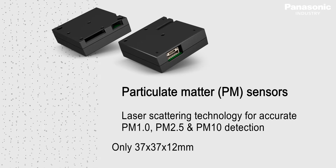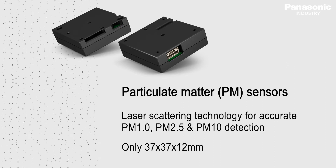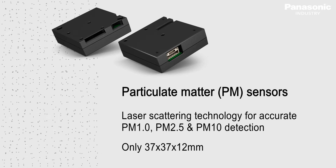The PM sensor is not only small and easy to integrate in any application, it has unique features. Let's discover by a look inside.